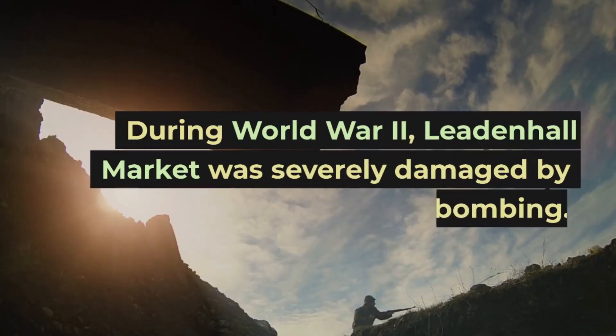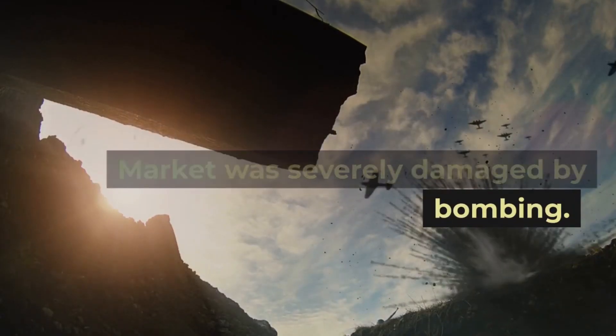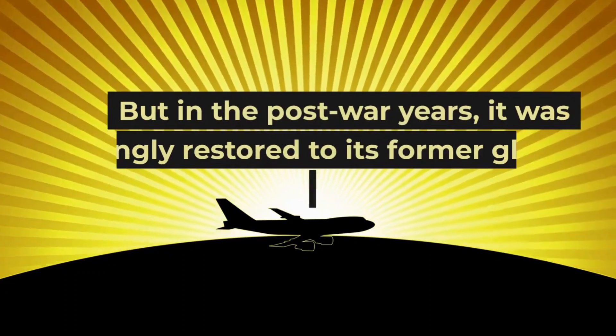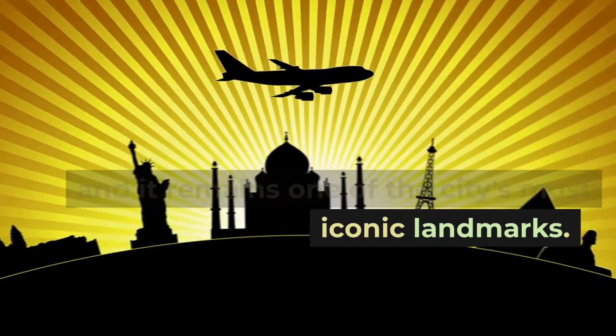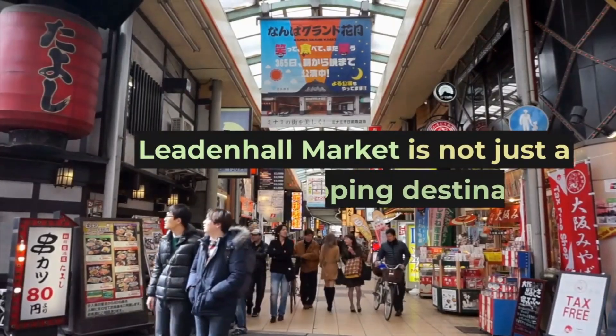During World War II, Leadenhall Market was severely damaged by bombing, but in the post-war years it was lovingly restored to its former glory, and it remains one of the city's most iconic landmarks.